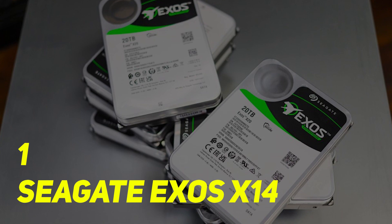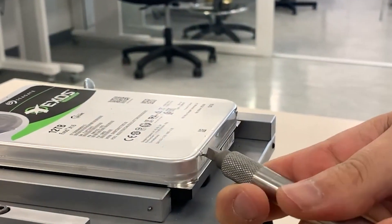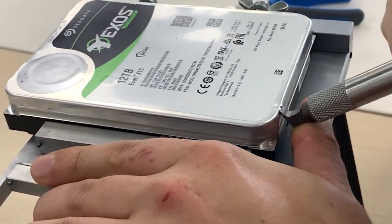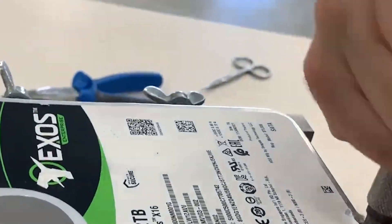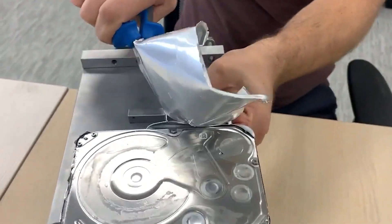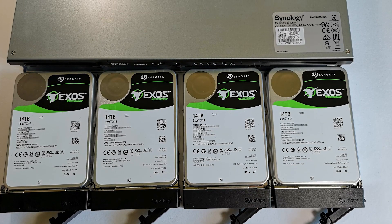Seagate Exos X14. The Seagate Exos X14 uses helium technology which offers 8 times the performance of conventional magnetic recording. The drive features a 7200 RPM spindle speed and runs with 256 MB of cache. The Exos X14 is capable of pushing transfer speeds of up to 261 MB per second.